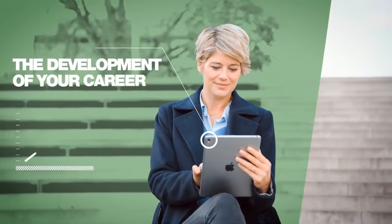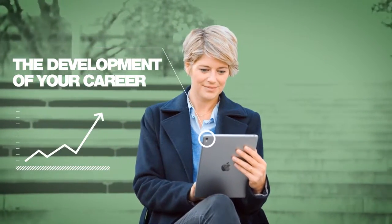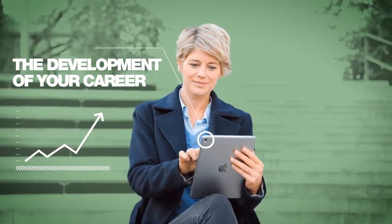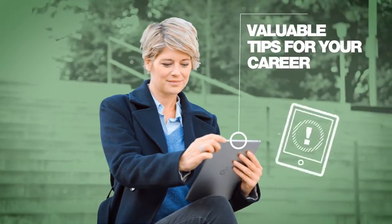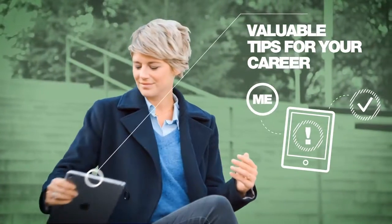LR My Office lets you plan success, watch your career develop in order to move your business to the very top, compare your sales and your qualifications of the last few months, and control your success easily. In the qualification overview, LR My Office gives you specific tips for reaching your next career level.